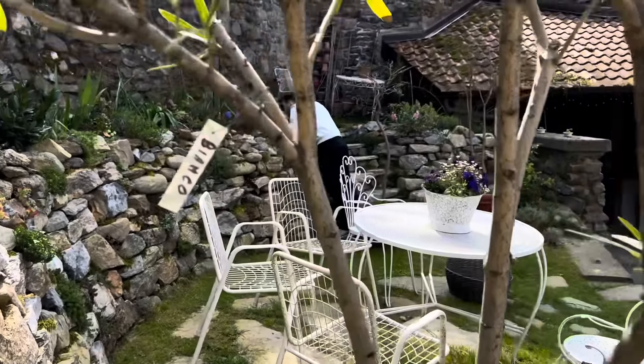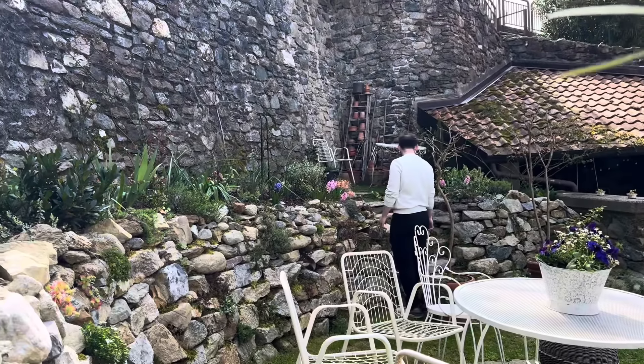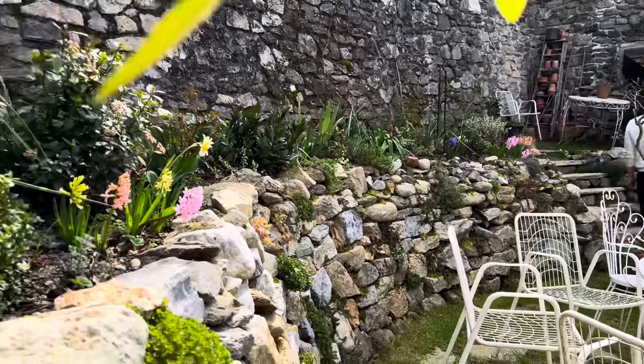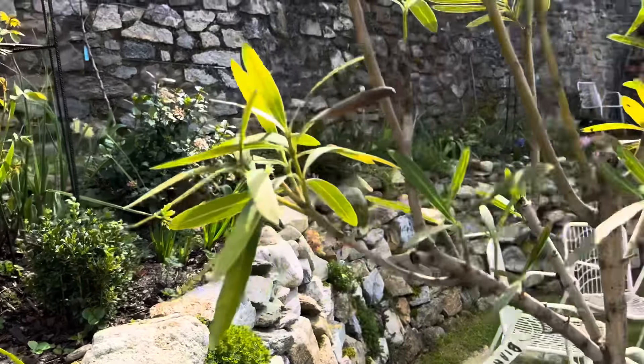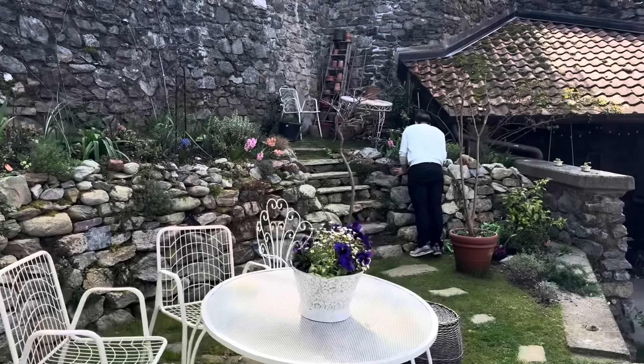Sergi is sniffing every single flower. He is not believing me that every single one has a strong scent, so he decided to check on every single one.